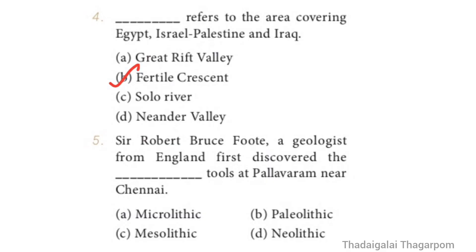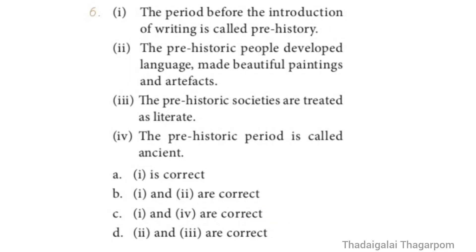Question 5: Sir Robert Bruce Foote, a geologist from England, first discovered the Dash tools at Pallavaram, near Chennai. Options: Microlithic, Paleolithic, Mesolithic, Neolithic. The correct answer is Option B — Paleolithic. Sir Robert Bruce Foote first discovered the Paleolithic tools at Pallavaram, near Chennai.